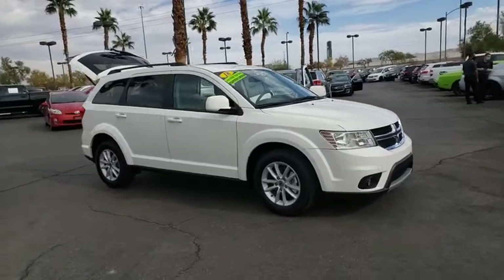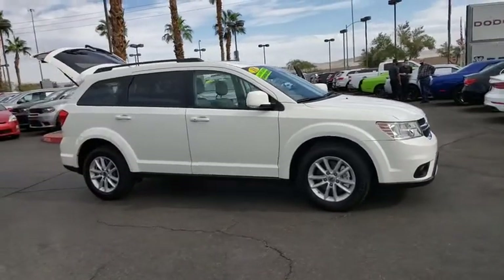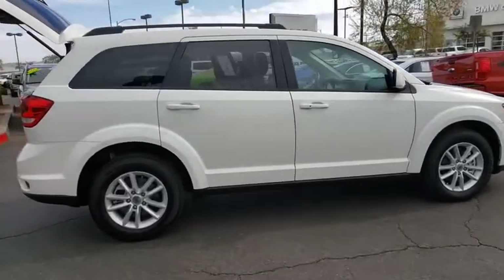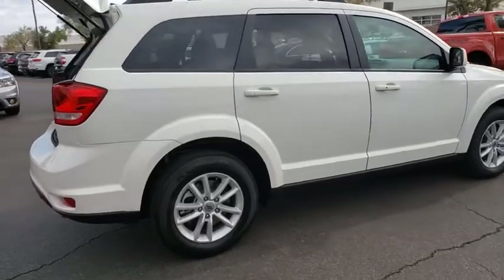Looking for the right vehicle? Check out the 2018 Dodge Journey. The Dodge Journey combines the practicality of an SUV with the comfort of a car, all while boasting a style all its own.